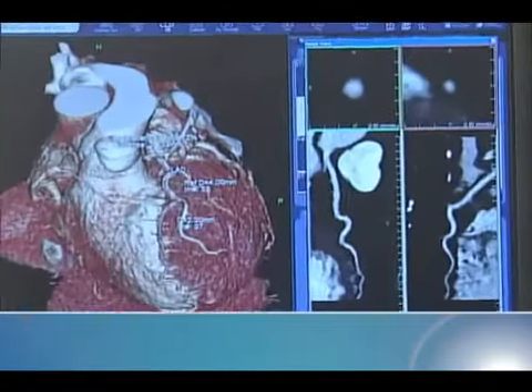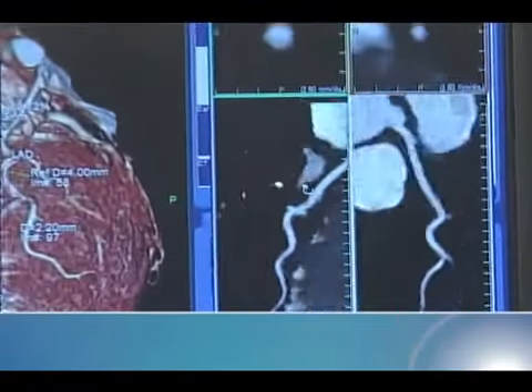Basically, the CT angiogram is a non-invasive test to image the coronary arteries. It involves a CT scan where a patient comes in, we put them through the scanner, and we inject some contrast or dye into the vein. That gives us a clear picture as this dye moves through the right side of the heart to the left side and how it gives us a clear picture of the coronary arteries.